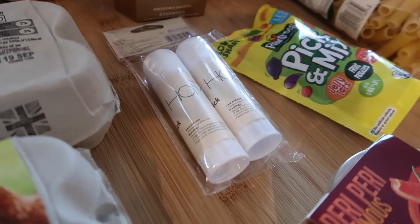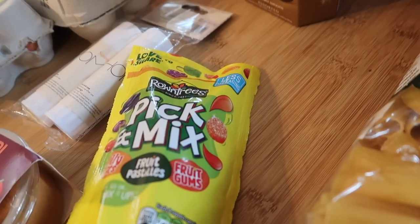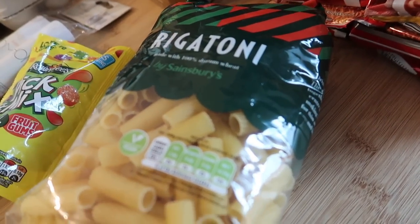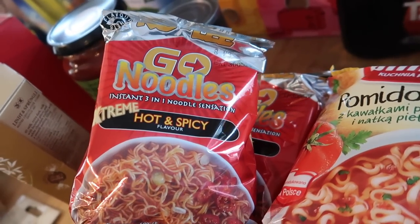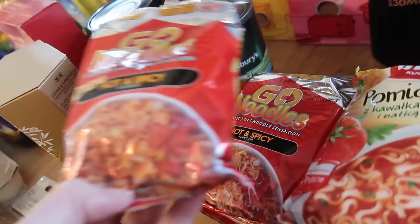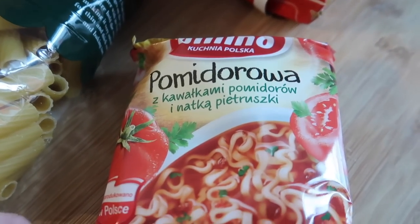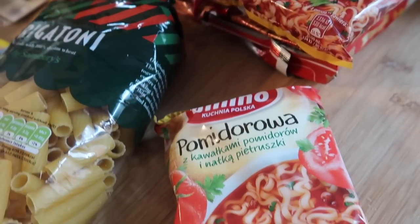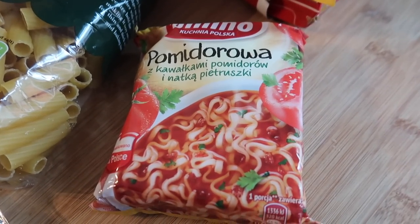Oscar and Jake both need a glue stick for school so I've got two of Sainsbury's glue sticks. I've got some pick and mix sweets, some rigatoni pasta to go with the bolognese, and some noodles. I love Sainsbury's world food aisle — these extreme hot and spicy noodles are only 40p and they're really really good. I also spotted these tomato noodle soup ones which I've never tried before, and they were only 40p as well.